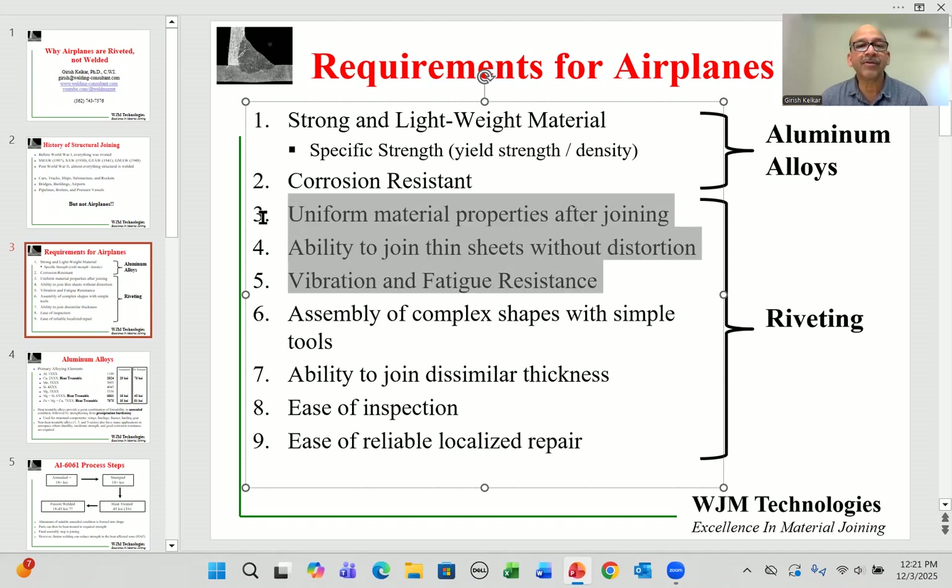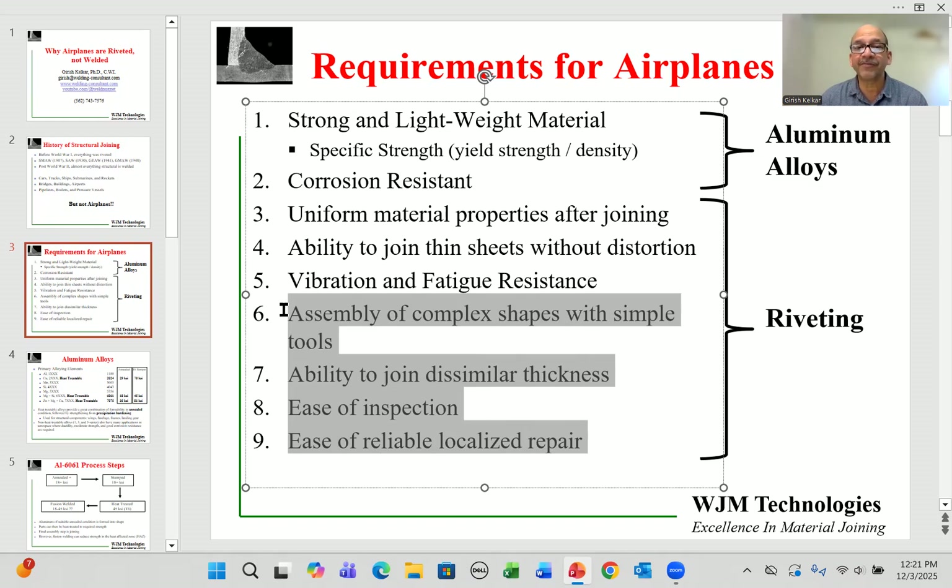Those three properties are well suited for riveting. Other properties also in favor of riveting are more logistical — complex tooling with simple shapes, limited access to certain locations, the need to join dissimilar alloys and materials, and ease of inspection and localized repair. These properties make riveting very valuable for airplane manufacturing.